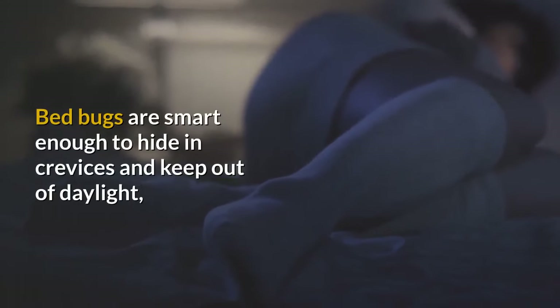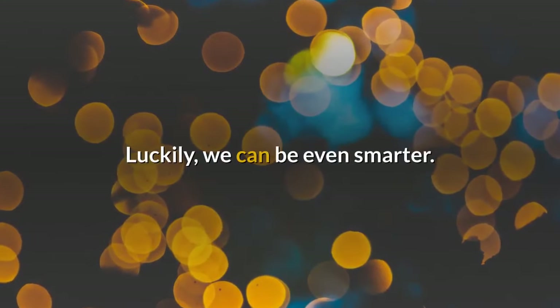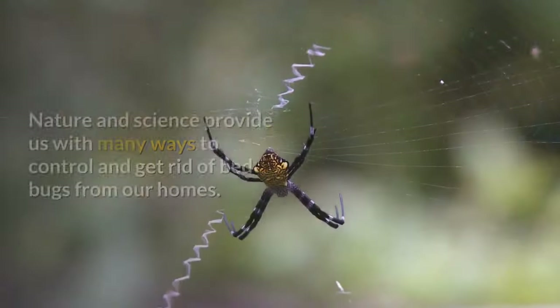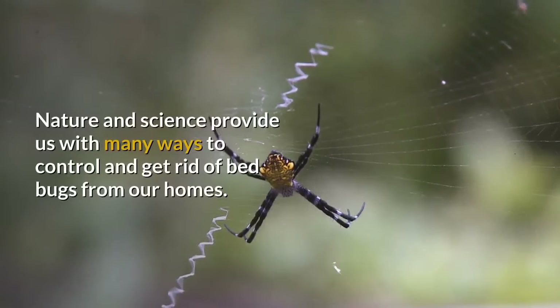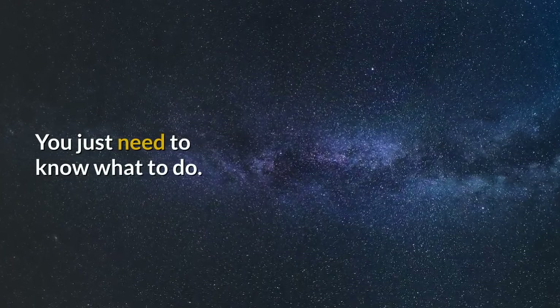Bed bugs are smart enough to hide in crevices and keep out of daylight, meaning they are one pest you should not underestimate. Luckily, we can be even smarter. Nature and science provide us with many ways to control and get rid of bed bugs from our homes. You just need to know what to do.